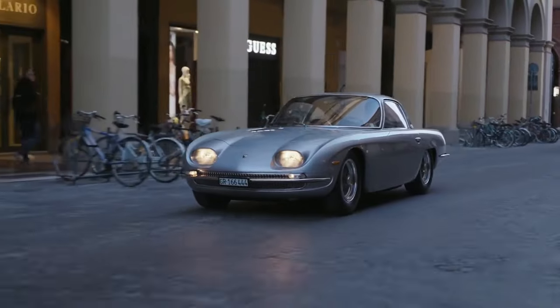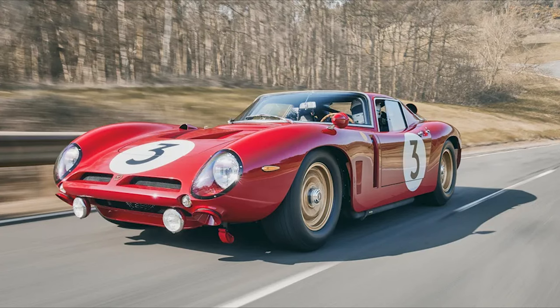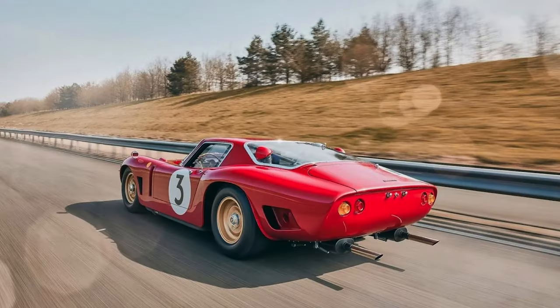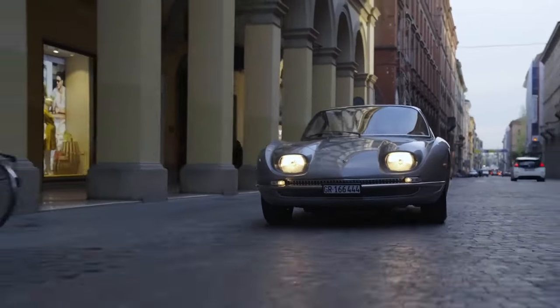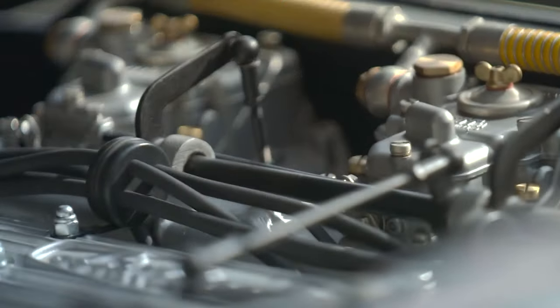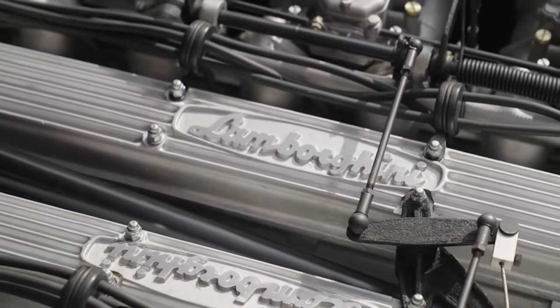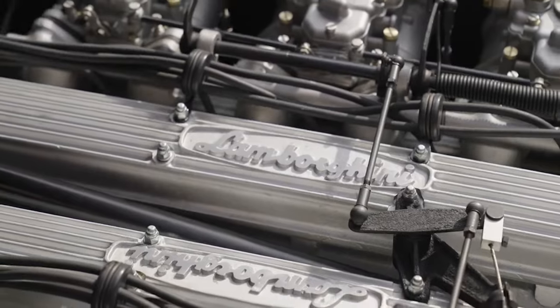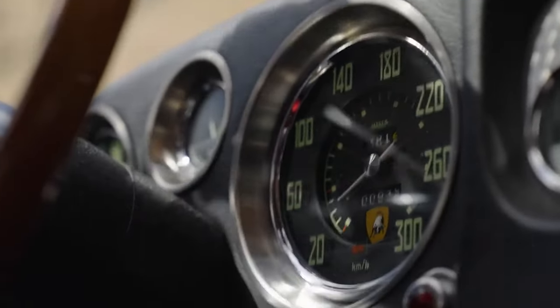He continued to work on automotive projects, including the creation of his own sports car, such as the Bizzarini 5300 GT. Bizzarini's collaboration with Lamborghini resulted in his involvement in designing the Lamborghini V12 engine for the 350 GT, further solidifying his reputation as a brilliant engineer. Throughout his career, Bizzarini remained dedicated to pushing the boundaries of automotive engineering, leaving a lasting legacy in the world of high-performance sports cars.